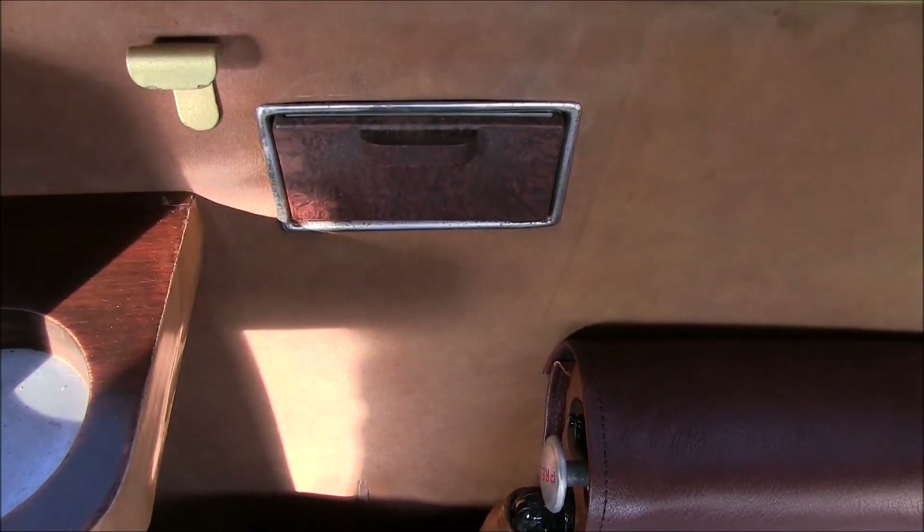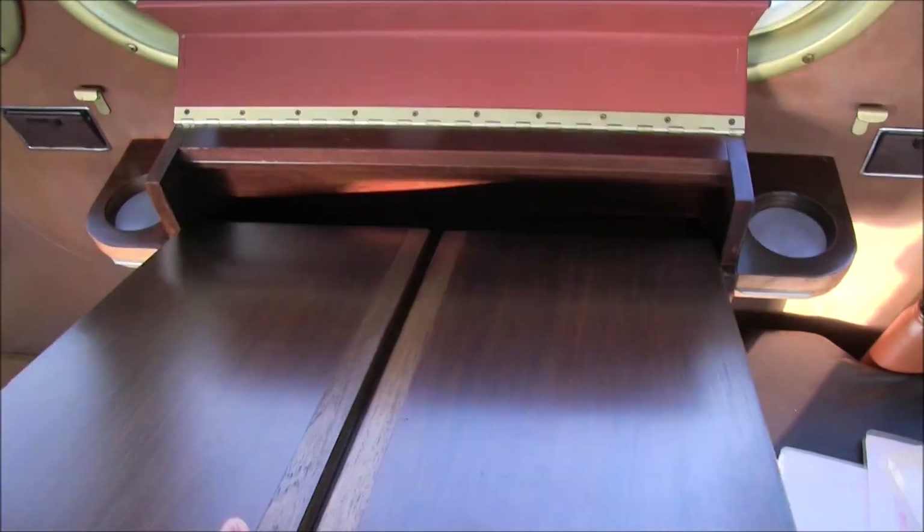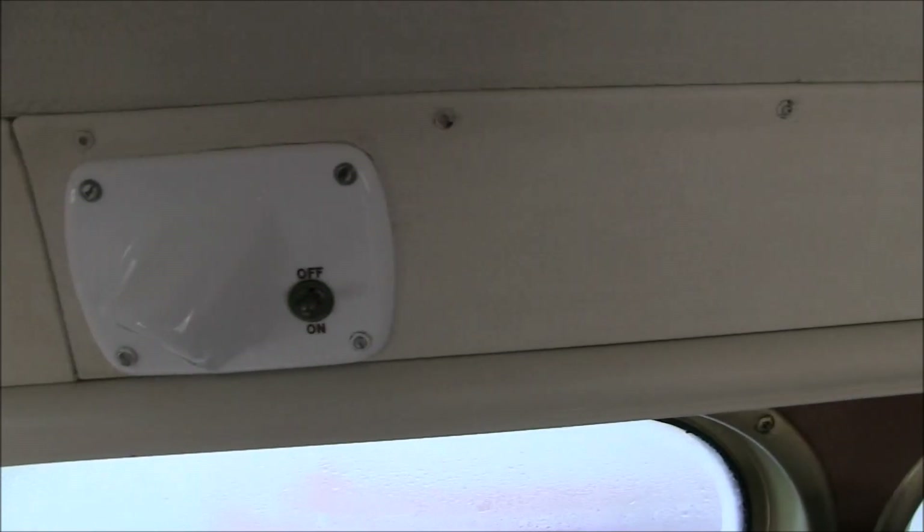You will notice that the aircraft is fitted with ashtrays. However, in line with current requirements, smoking is not permitted in the cabin or toilet area at any time.